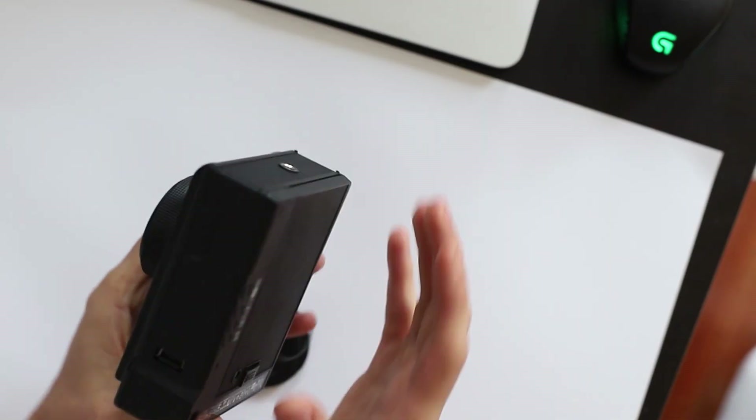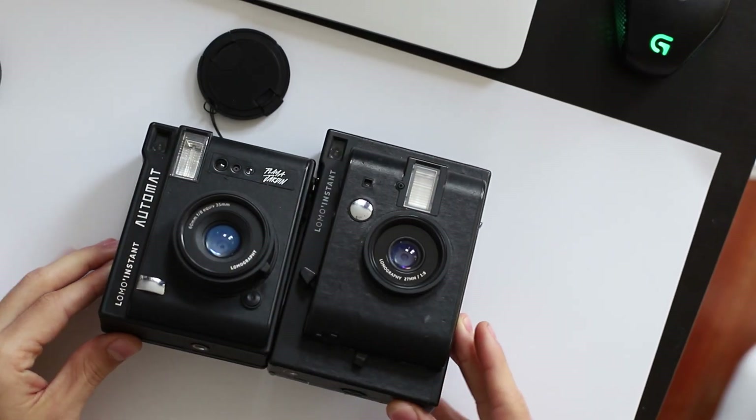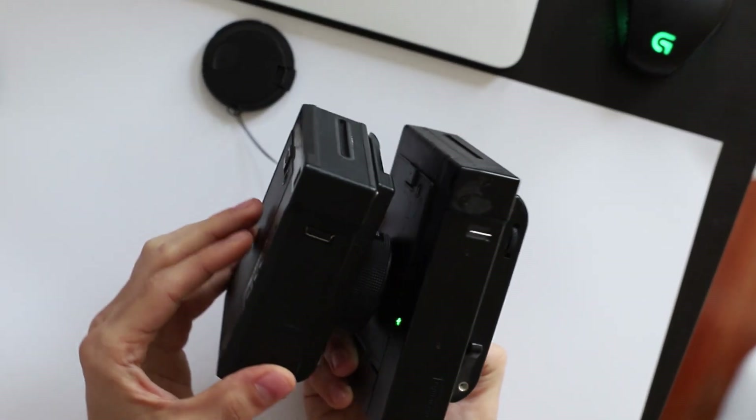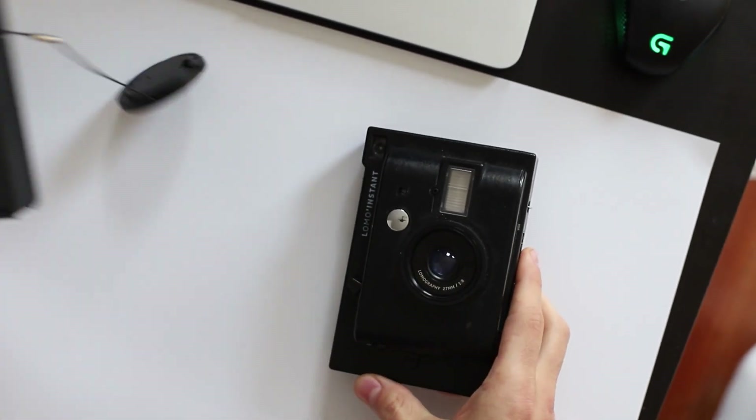Now let's get back to the real thing — here we are with the Lomo Instant Automat. Why is this camera so good? This isn't going to be a complete rundown, but I'll give you the reasons why I completely love it. One big reason: it's a lot smaller than the original Lomo camera, which automatically wins because anything bigger is just going to be more annoying.